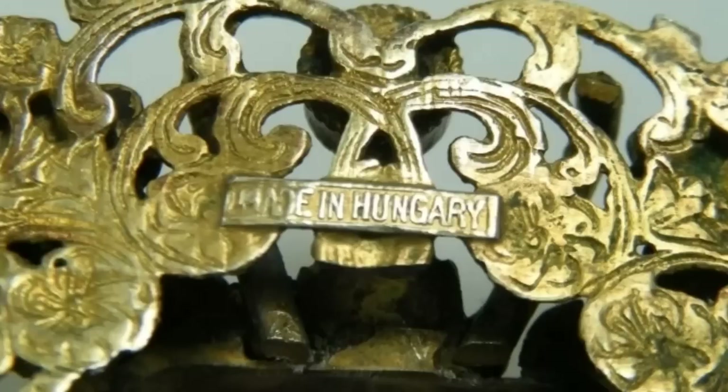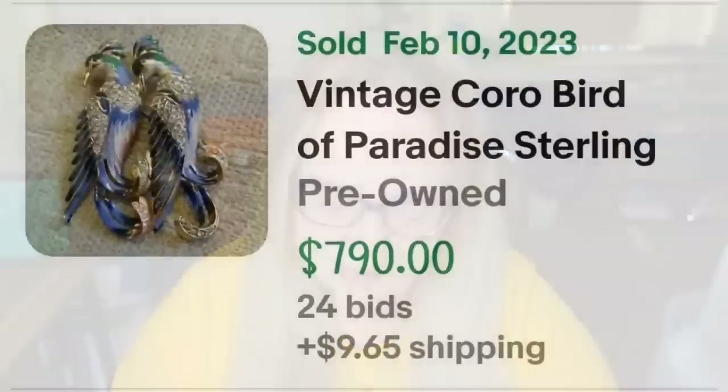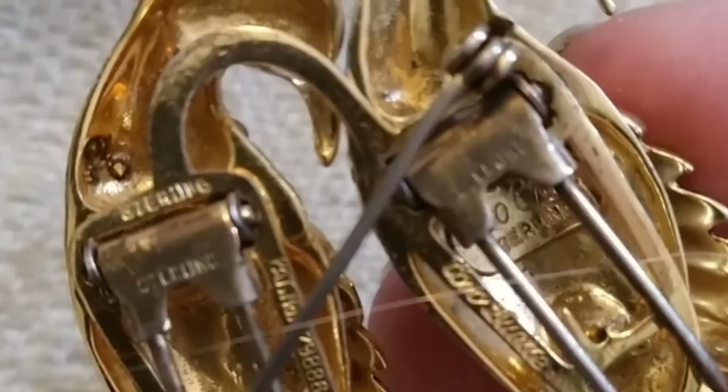Up next is a Coro — again, Coro can sell for $10 up to thousands. This is a really cool pair of birds. This is a vintage Coro bird-of-paradise sterling silver duet brooch or fur clip, rare. It was an auction, got 24 bids, and sold for $790. Here you can see the beautiful painted birds up close, and on the back it is clearly marked Coro with the pointy pins that make it a fur clip.